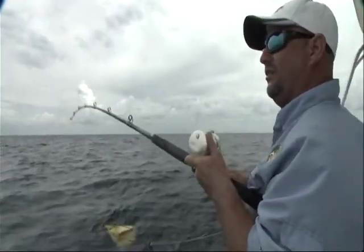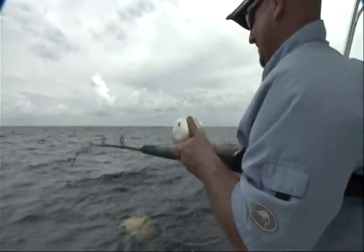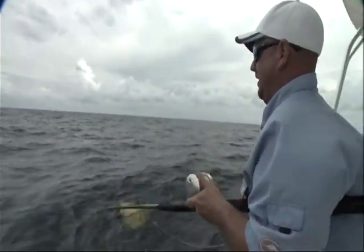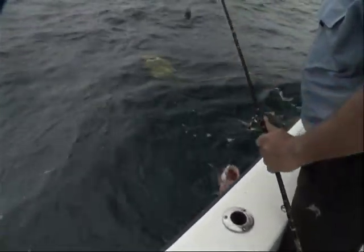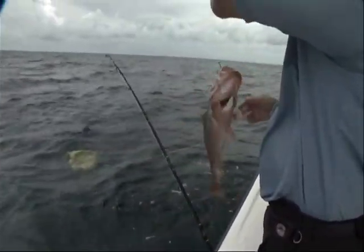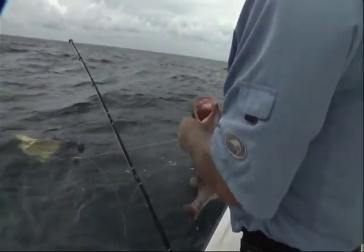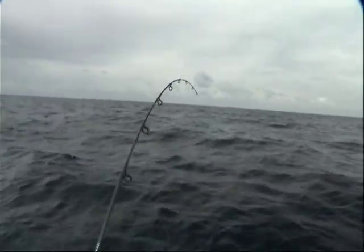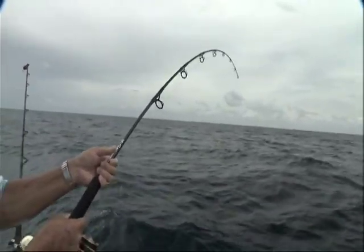Those pinfish get down there and it doesn't take very long. That a keeper? He feels pretty good. He might be 20, maybe 19 and a half — so many of them are right about 20 inches. A lot of them. Holy moly — that's a real one. I got one. He hit my jig. That's a big one right there, boys.